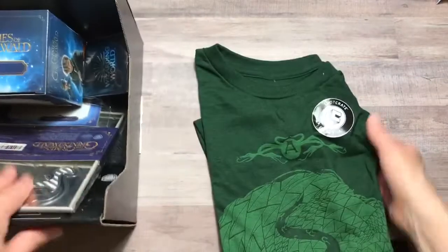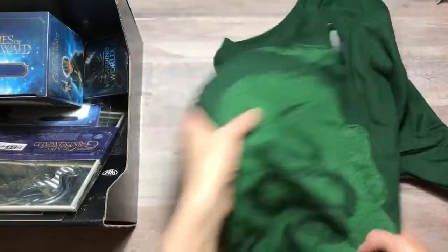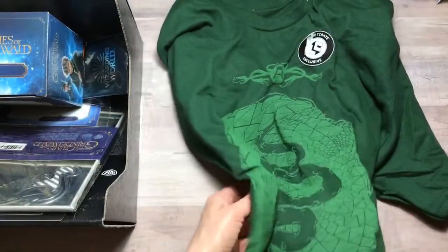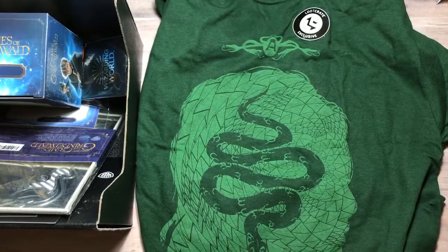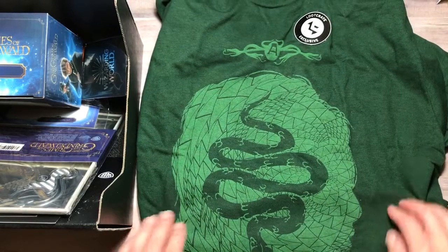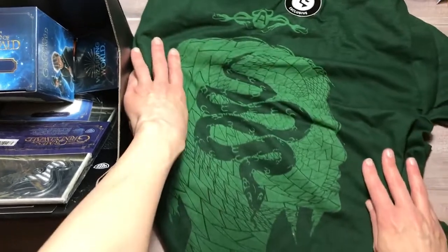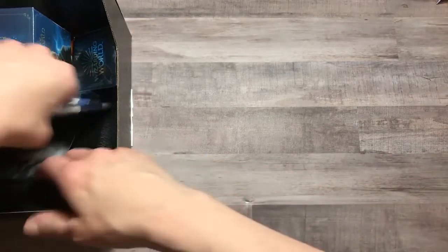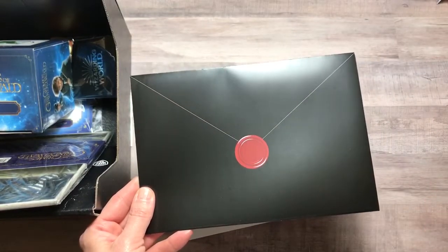The first thing in the box is a t-shirt. These are exclusive to Loot Crate. It's Crimes of Grindelwald — how fantastic! It has a face outline, very cool, and then it has the snake on it. It's so large, very cool.